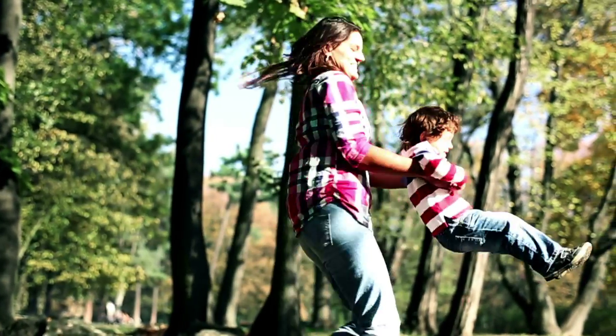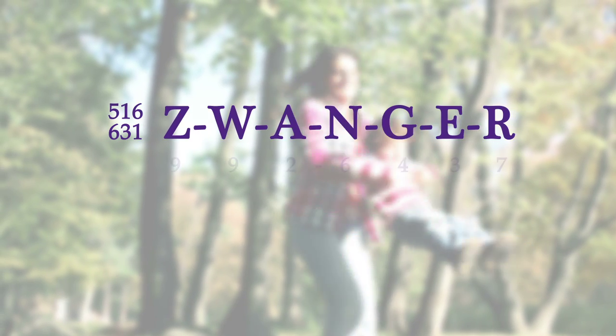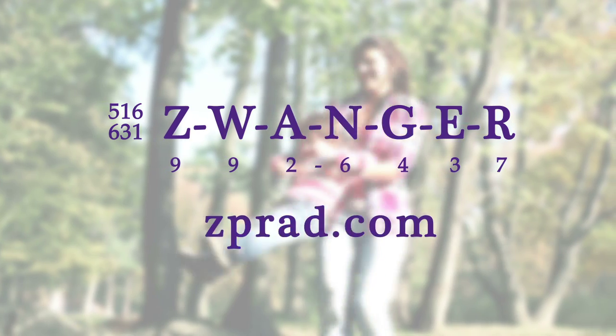If you have any questions, please give us a call at 516 or 631-ZWANGER, or visit our website at zprad.com.